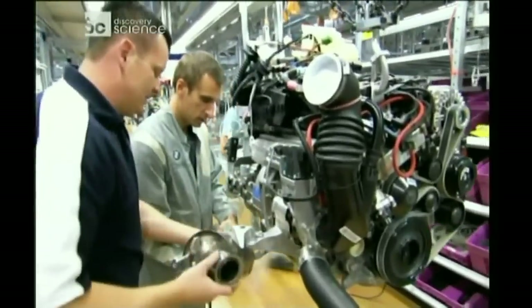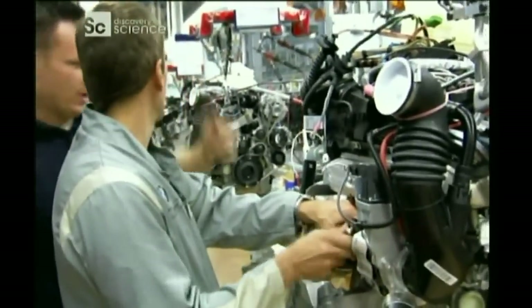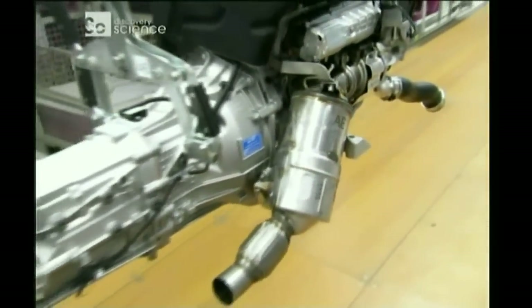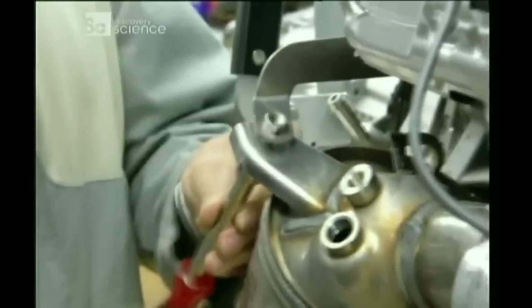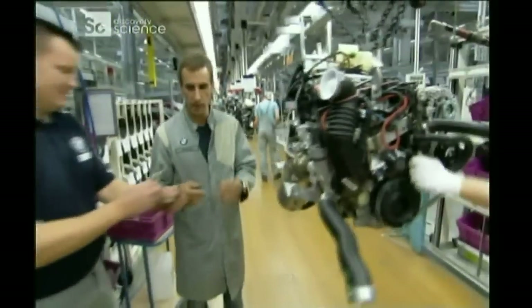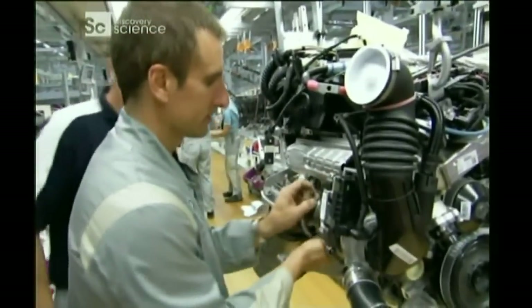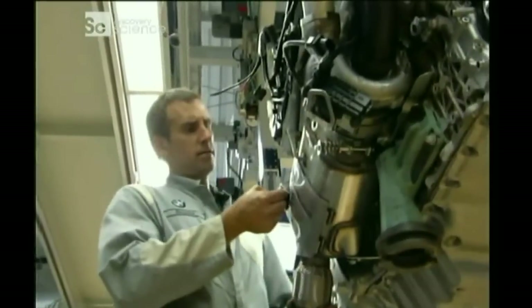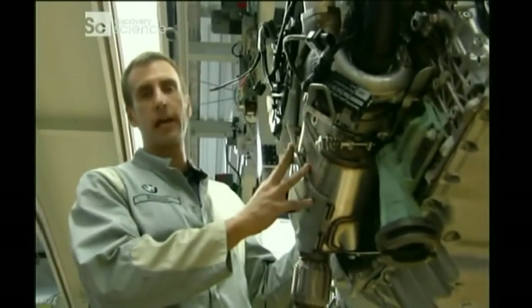Our diesel engine is now ready for this amazing contraption. We're installing the particulate filter. It eliminates the soot that used to pour out of old diesels. This basically satisfies those strict emission standards, even meeting the California standards.